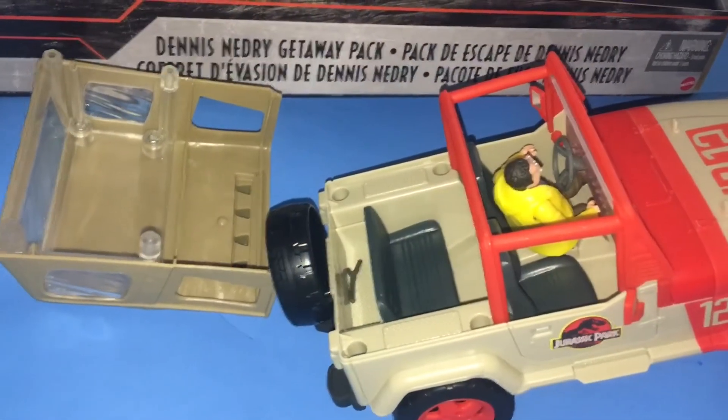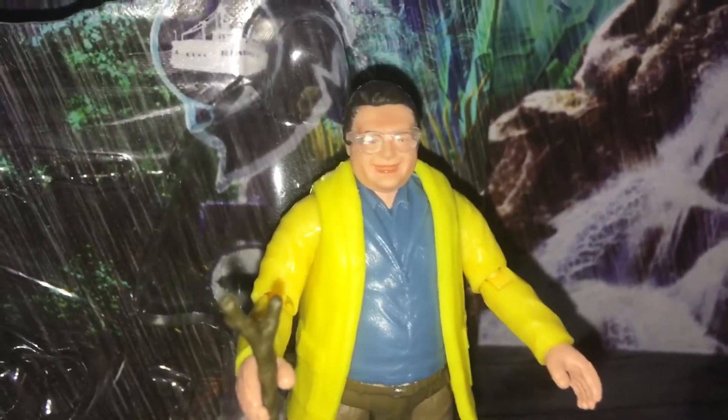But it doesn't stop there. The top is removable. You also get the stick to play fetch with. Come on, fetch!